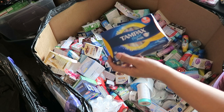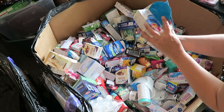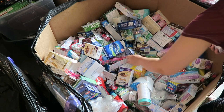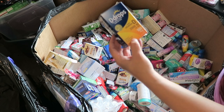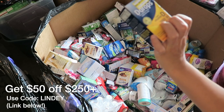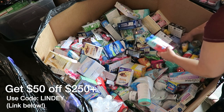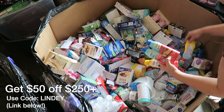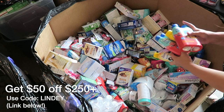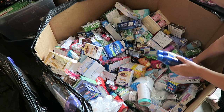Some Tampax Pocket Pearl Tampons and another sunscreen. There's a couple of Diabetic Care Cold and Flu Max Strength Medicines. D Drops Liquid Vitamin D — nice, price tag on there is $13.99. There's a couple more sunscreens. Oh, these are Cars — a couple of those. It's a great time of year to have sunscreens, summer is here.